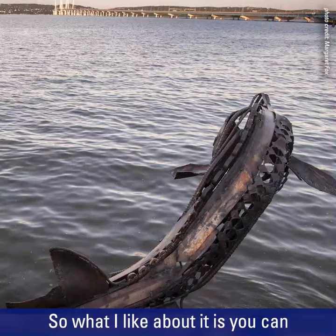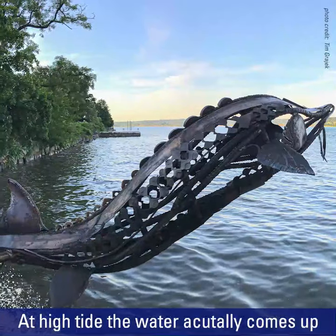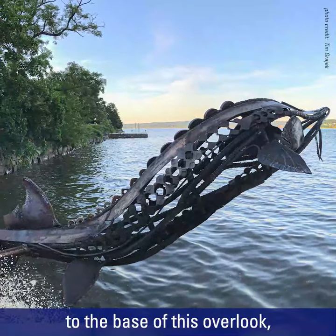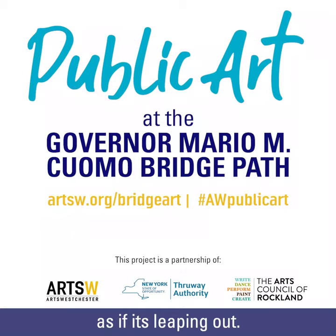What I like about it is you can see it, but you can also see the water through the sturgeon. At high tide the water actually comes up to the base of this overlook, so the fish is suspended over the water as if it's leaping out.